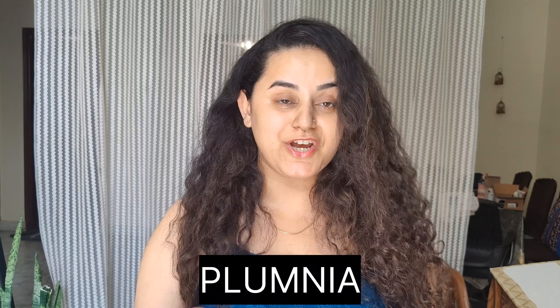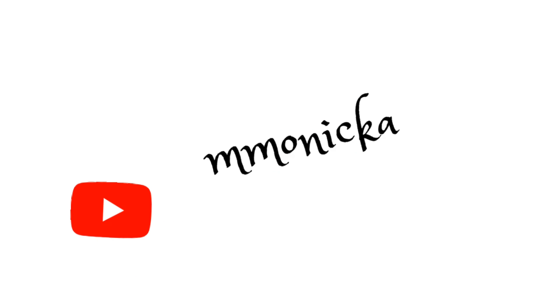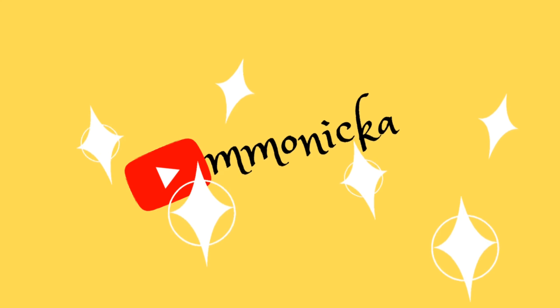This is my experience with the niacinamide serum and moisturizer. If you have used it, please tell me your experience. If you want to buy it, there is a link in the description — using my link will get you 10% off. Please like, share, and comment on this video. Thank you so much!